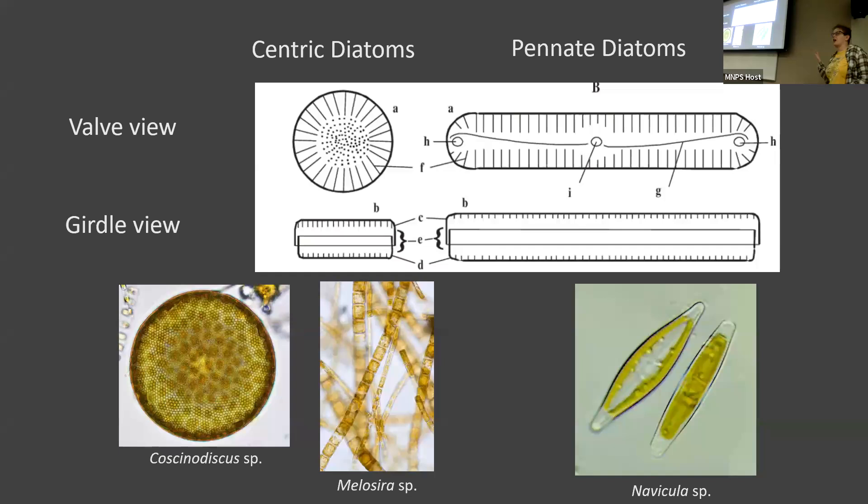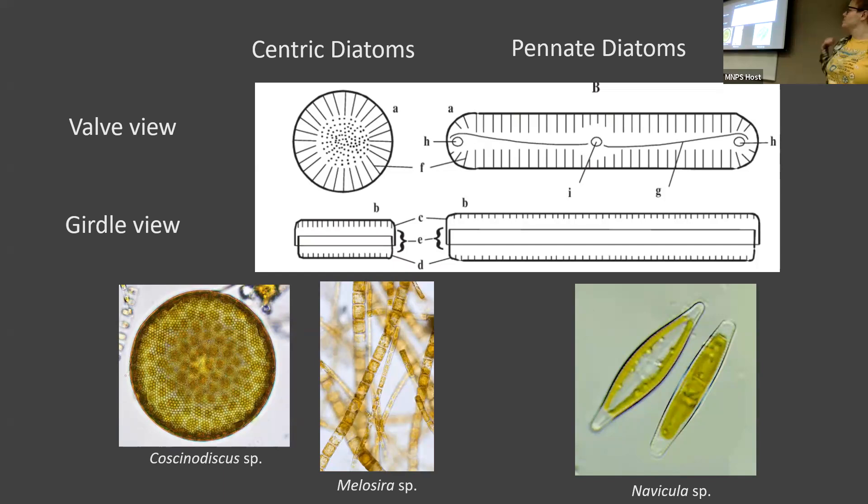Melosira grows on rocks and forms these just massive, beautiful golden chains. Versus something that is pennate will always look pennate. And then diatoms are further broken down into nine different morphological groups. I'm not going to go into each one specifically, but it's to give you an idea of all the different diversity we see just based on that shape they make — just the outline almost.